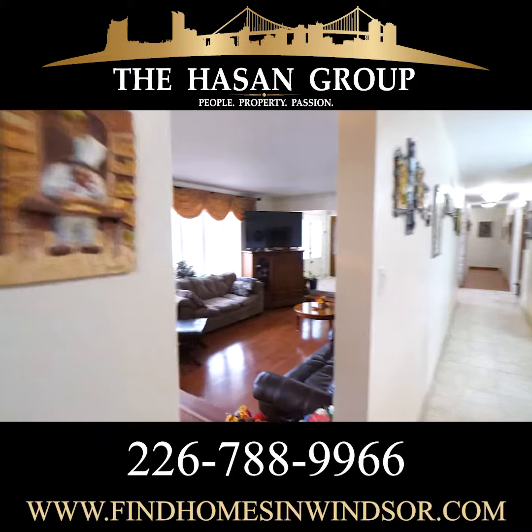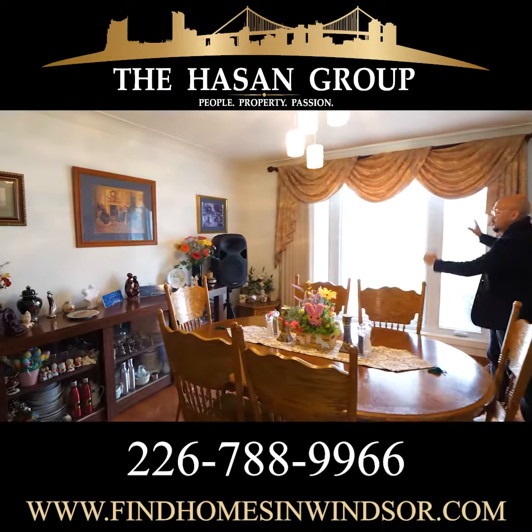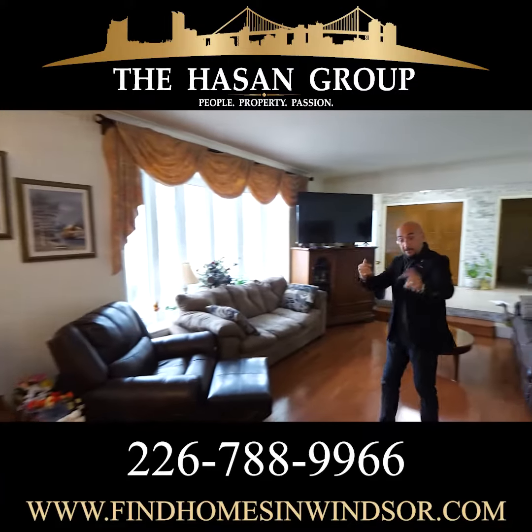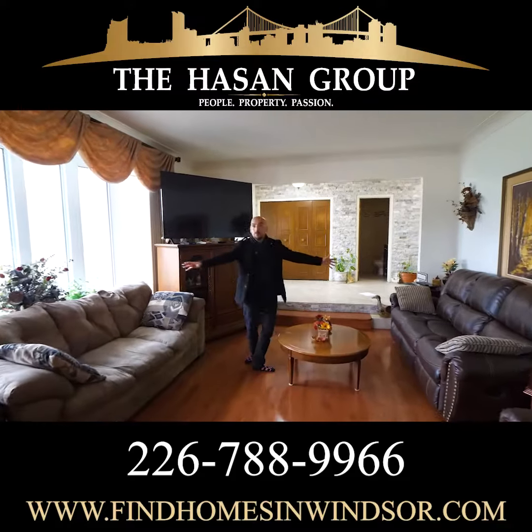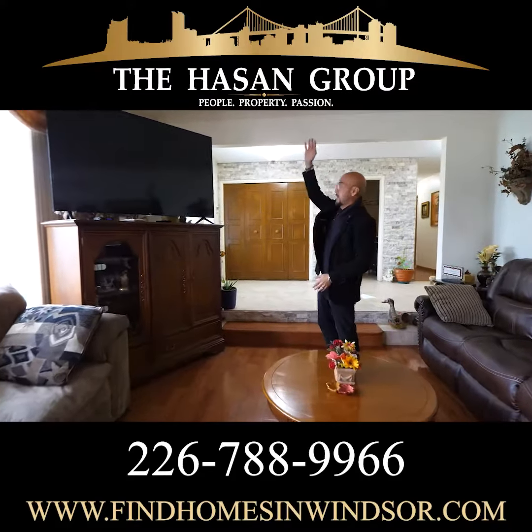This walks you out to a beautiful dining room with huge windows. Gorgeous. Stepping down, you've got this huge family room — massive windows, great entertainment, high ceiling.